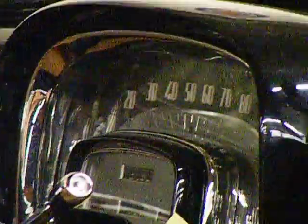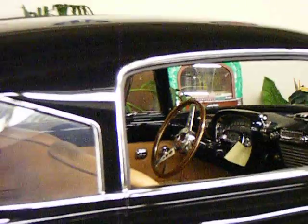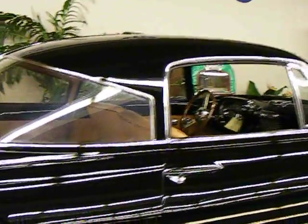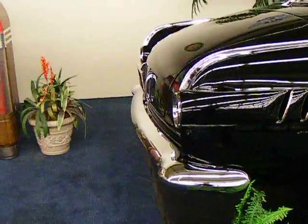Nice big dashboard. No radio. Let's go around to the back — you can see the little tail lights.